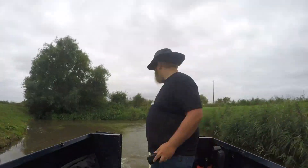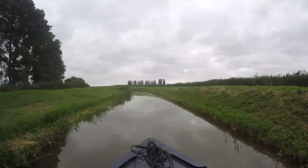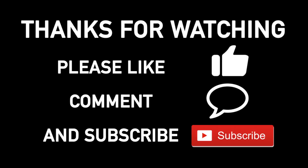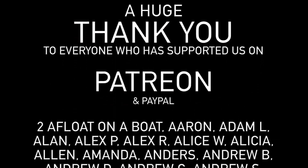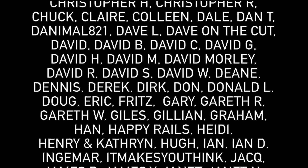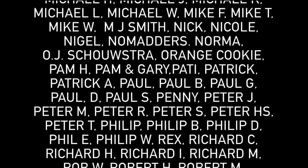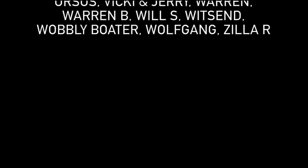We're actually going to end this video here and pick up this cruise in the next vlog. We should also confirm we've totalled up the number of silver propeller locations we visited and it's actually only 39, so we can't claim that second silver propeller just yet. We hope you've enjoyed the video and thanks for watching and for all the ongoing support. We'll see you in the next video. Bye!